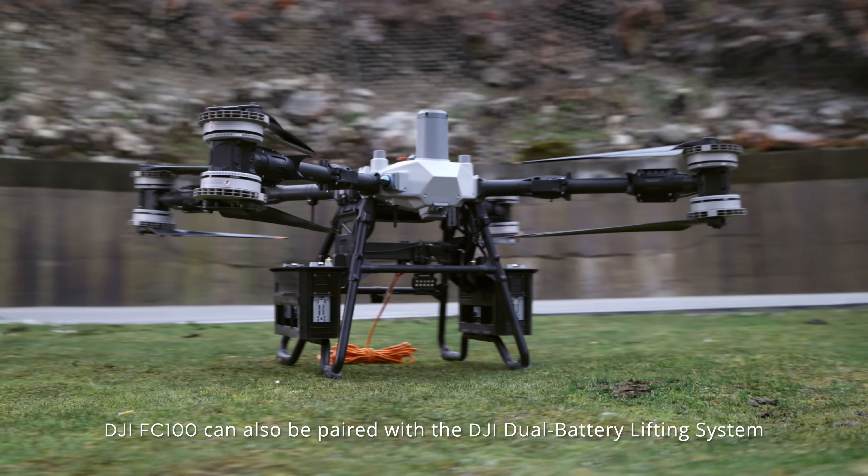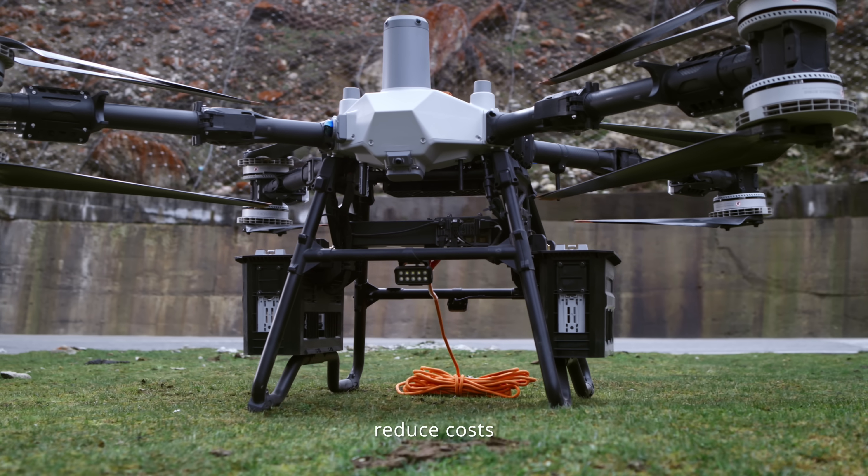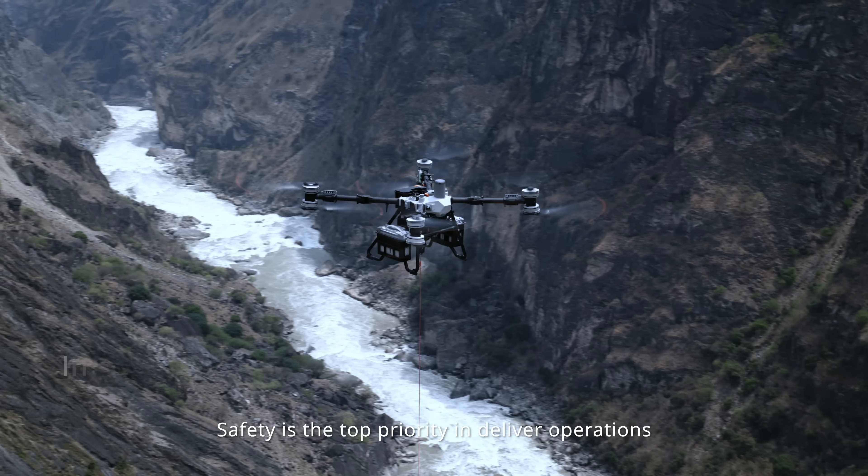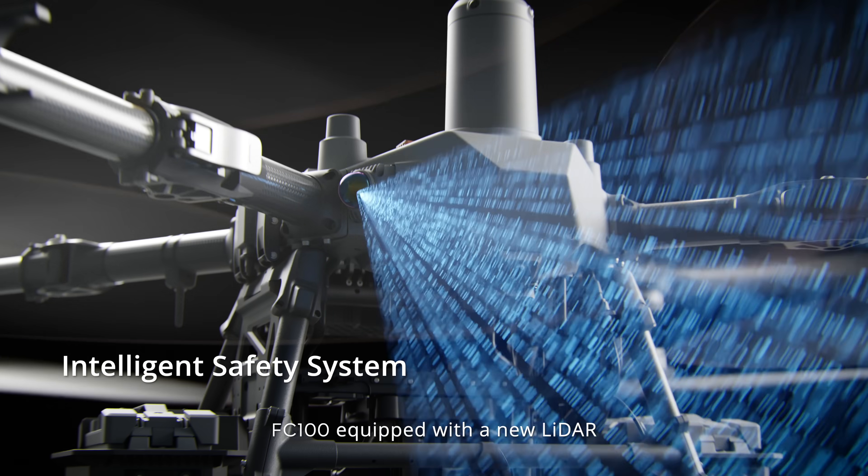The DJI FC 100 can also be paired with the DJI dual battery lifting system to streamline operations and reduce costs. Safety is the top priority in delivery operations.